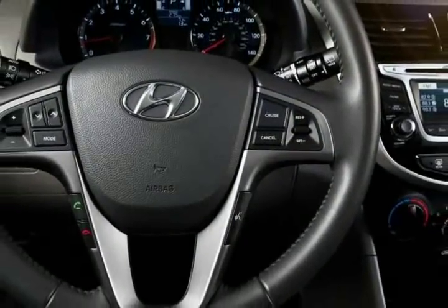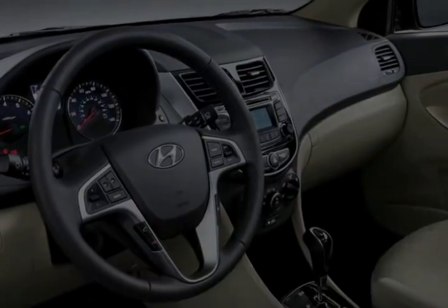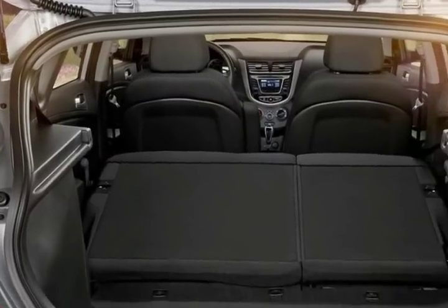The 2017 Hyundai Accent has a bargain price tag and lots of space, but its safety scores aren't competitive. The Hyundai Accent occupies the bottom slot in the Korean automaker's universe. It's a sedan, it's a hatchback, and it's their lowest priced car.